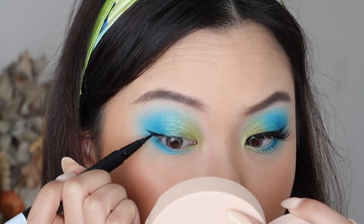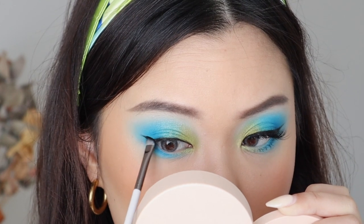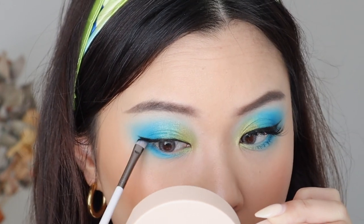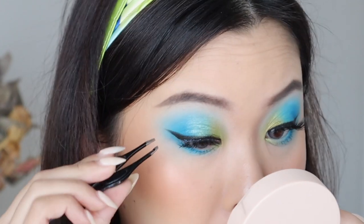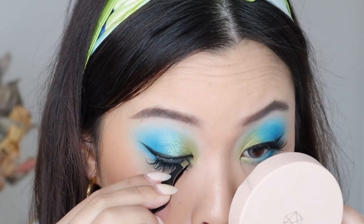Now I'm going to go ahead and take my black liquid liner to create my wing. I'll go in with a matte black eyeshadow to help smudge, smoke, and extend that wing out. And then lastly, just popping on my false lashes — today I'm wearing Honey from Petit Cosmetics. And this, you guys, is the final Hummingbird look.